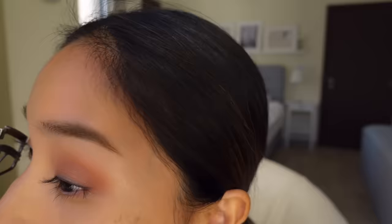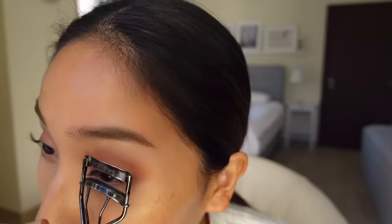Another weird thing that I do is I like to go in with my mascara before my eyeliner. This is because once my lashes are done, it gives me an idea of how I want my eyeliner to look.